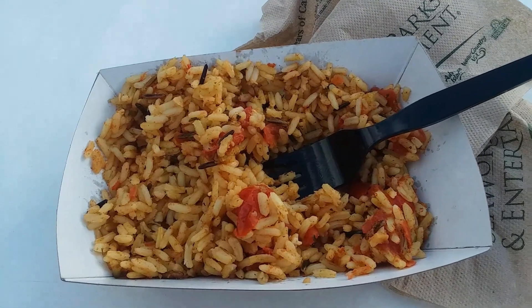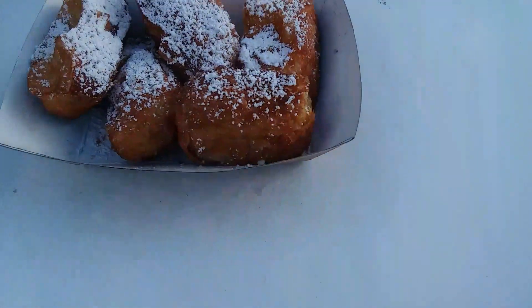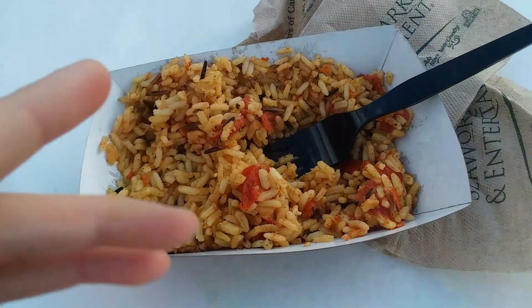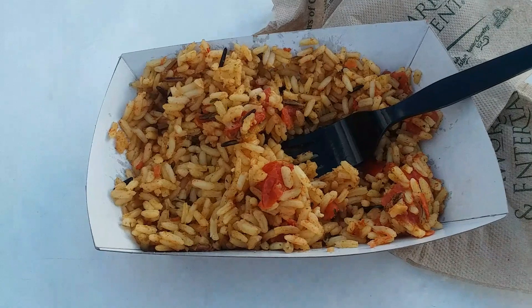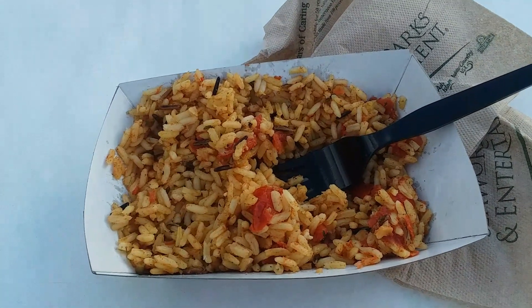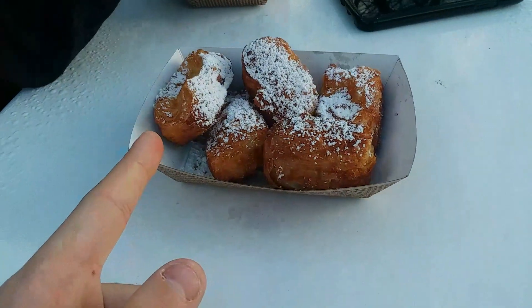I got the chicken jambalaya, which was $9.99, and we also got an order of beignets, which are $5.00. My review on this: it's amazing. You wouldn't know it's theme park food — it's more like restaurant quality, not just like a walk-up booth.